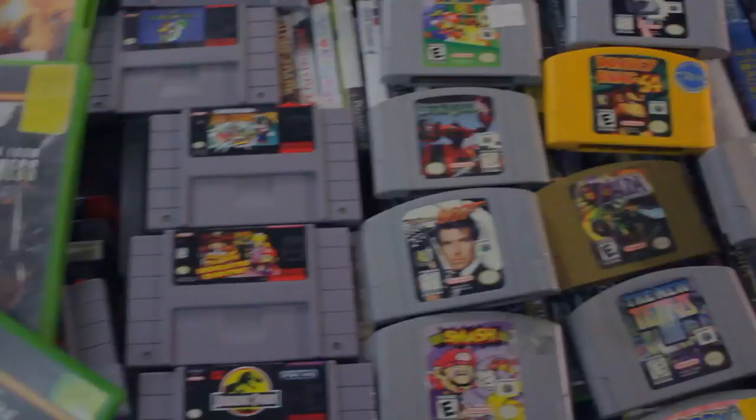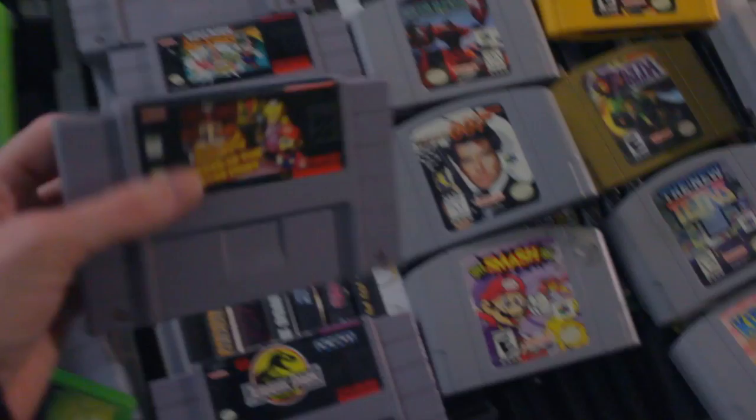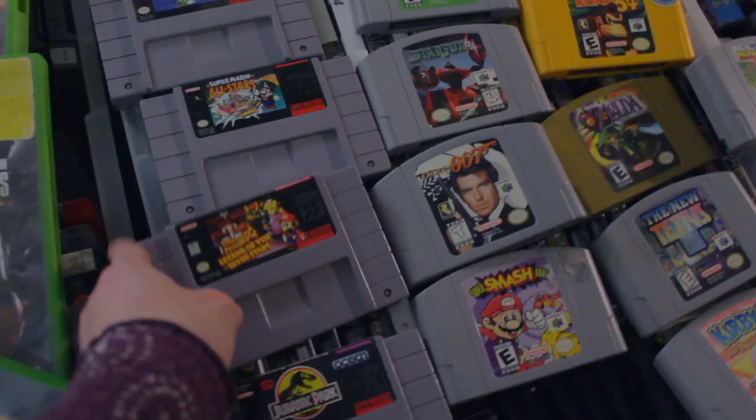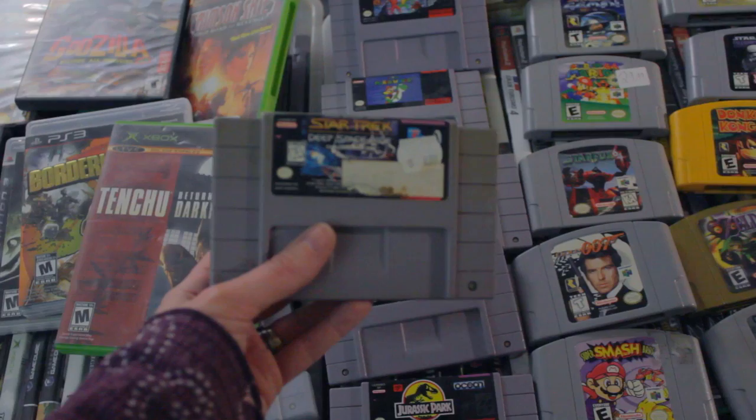For Super Nintendo, I've got the other Battletoads that exists, and then Mario World, All Stars, Super Mario RPG — not a lot of people know about this game, but it's fantastic. And Jurassic Park. Star Trek Deep Space Nine is one of the worst games I own, but I think it's hilarious — it's so terrible, but I love owning it. And I also have Mortal Kombat, which is really super fun at a party.